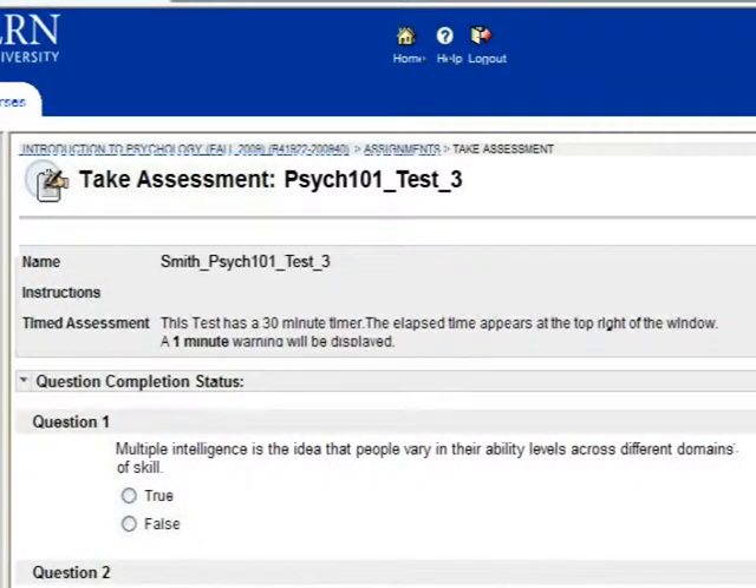I've used a combination of both in-class and online exams. Previous to the last couple of years I've used primarily, in fact exclusively, in-class exams. But over the last couple of times that I've taught introductory psychology, I've been trying to incorporate online exams into the course curriculum.